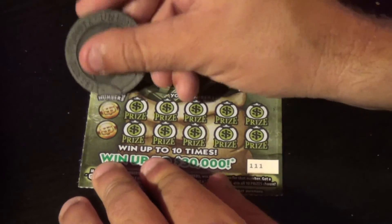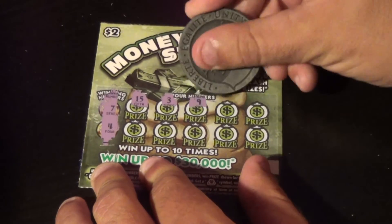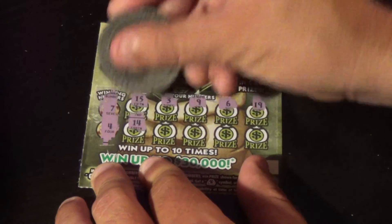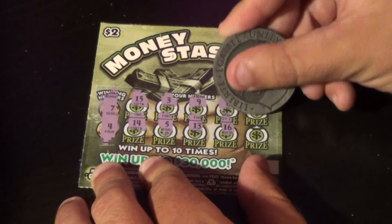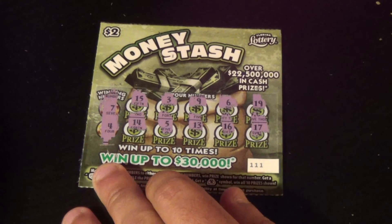Last chance to avoid a bust here. We want 7 or 4, and we have 15, 3, 9, 6, 19, 14, 5, 13, 16, and 17. The money was not stashed in any of these.